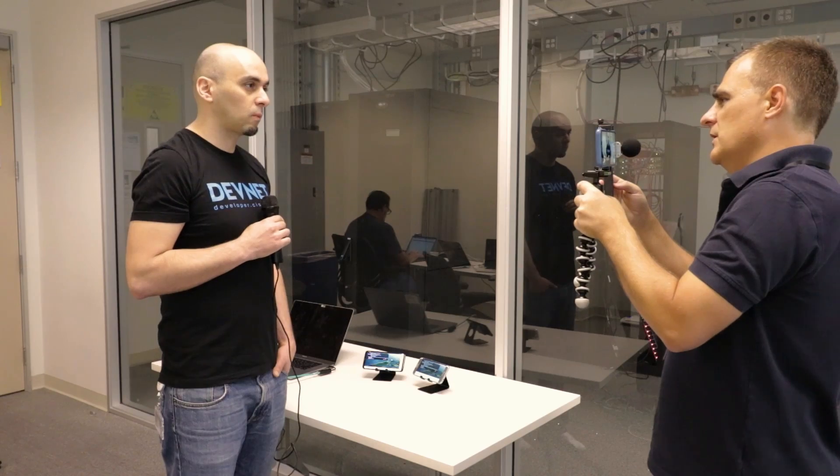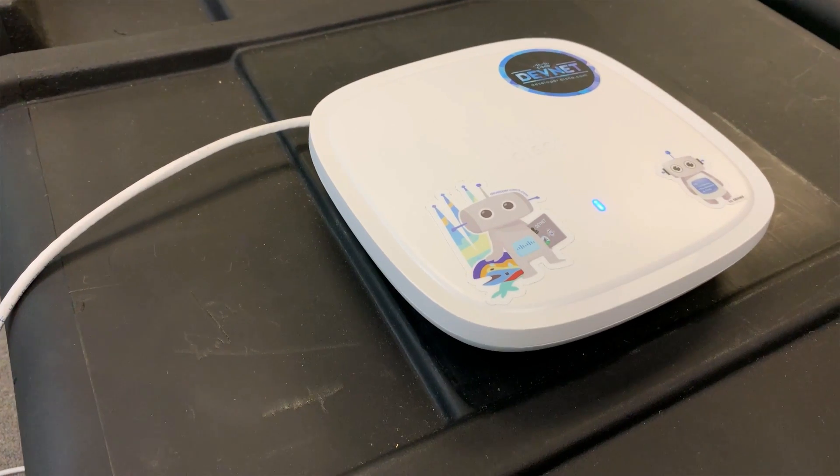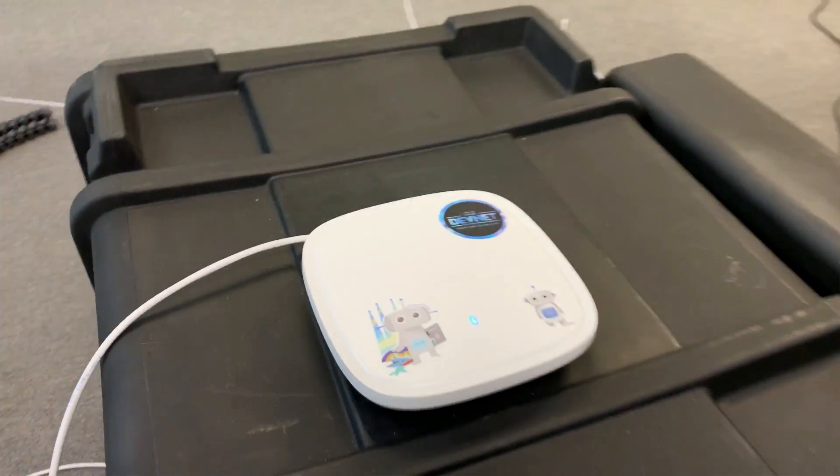As companies start putting out laptops and phones and tablets with Wi-Fi 6 chips, you'll be able to take advantage of the new technology. So these phones that you've got on the desk here - what are these? Samsung S10? So these are Samsungs - one is an S10 and one is like an S7. And then the access point that's actually doing everything - that's the Cisco Catalyst access point. Brand new, Wi-Fi 6 enabled.